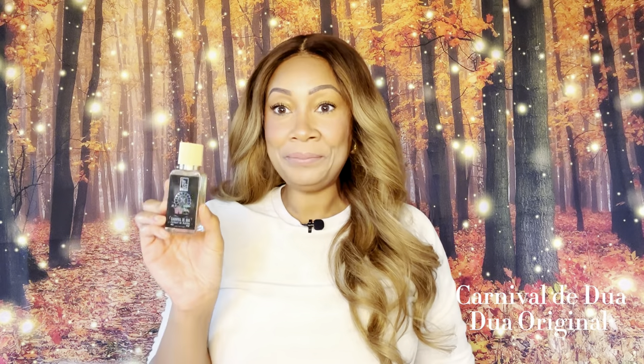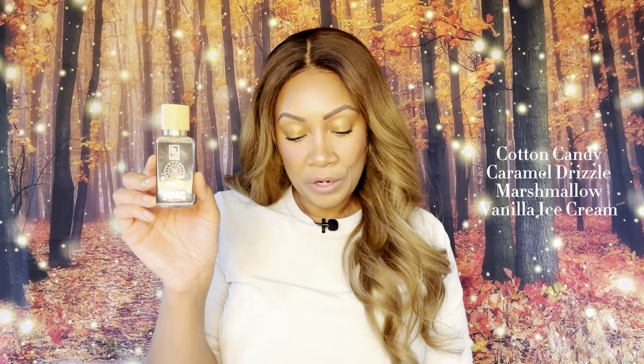This next one I absolutely love — I've worn this one as well. This is a Dua original: this is Carnival de Dua. I hope you can really see the little carnival scene that's on there — it's like a Ferris wheel, so cute. Some of the notes in this one are going to be cotton candy, caramel drizzle, marshmallow, and vanilla ice cream. Simple, right? I mean, you're at the carnival, so it's supposed to be a fun gourmand scent. And it is, guys — let's spray. Such a cute bottle, I love that one.